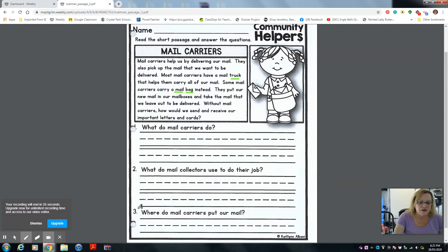Number three: where do mail carriers put our mail? Remember in the story — where do they put our mail? Good luck. Tell your mom or dad the answer. They will write it on the whiteboard and you have to write it on the line. I can't wait to see your finished product. Good luck. Bye for now and stay safe.